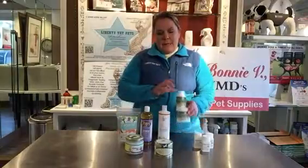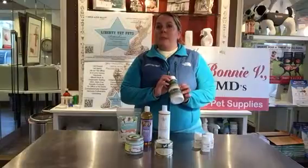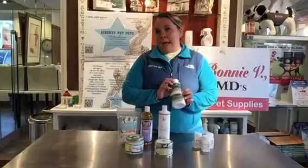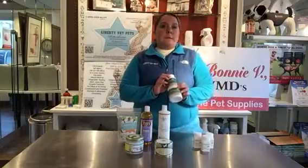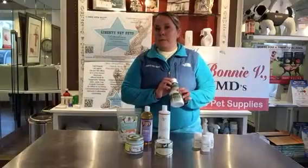The product that we're featuring today in this segment is by Herbsmith. It's called Allergy. Allergy is a Chinese herb that comes in a powder version or a pill version. It can be used on both dogs and cats. It can also be steeped as a tea and it can be given in the food or in the pill version by mouth.